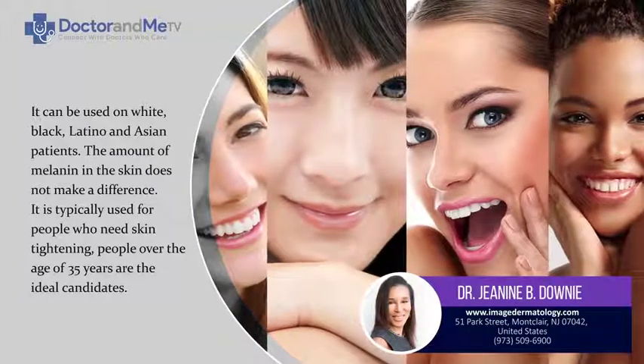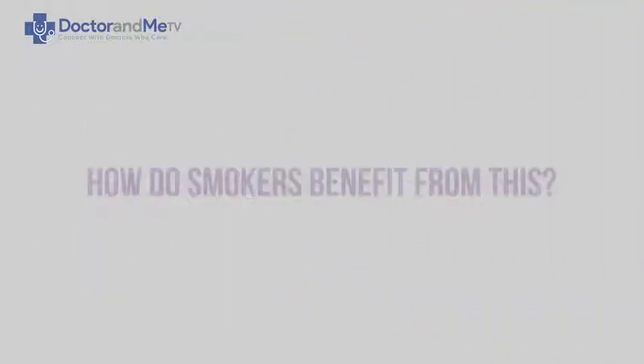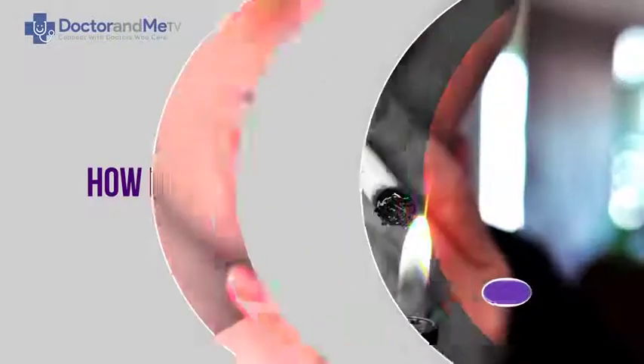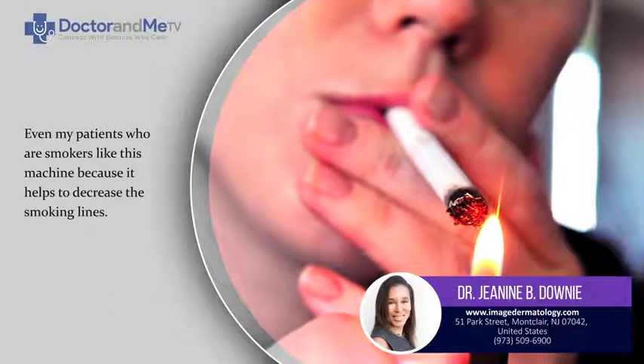Typically, it's used for people that need tightening, so that would be people over the age of 35 as the ideal candidate. Even patients that are smokers like this machine because it helps to decrease their smoking lines.